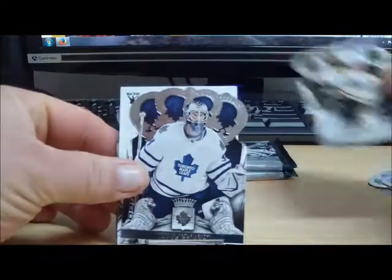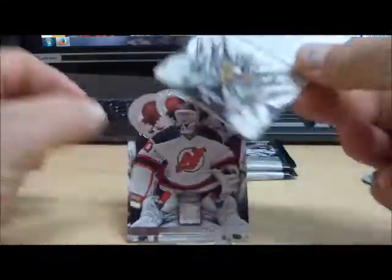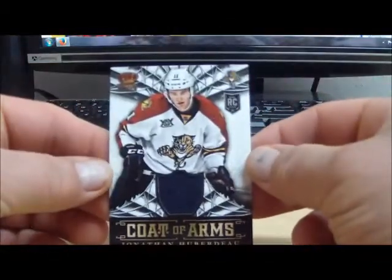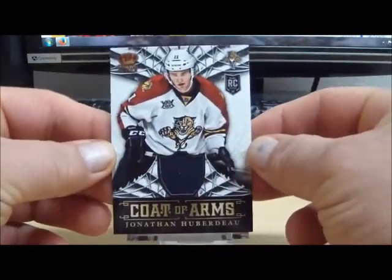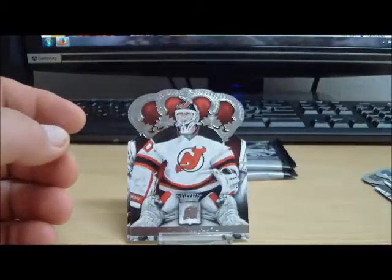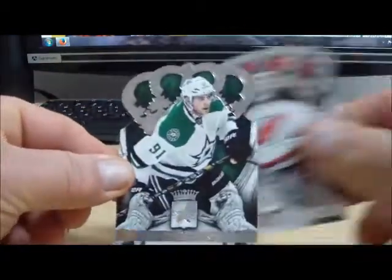Next pack. For the Florida Panthers, Jonathan Huberdu, coat of arms jersey card. Panthers belong to TP-80. And base.